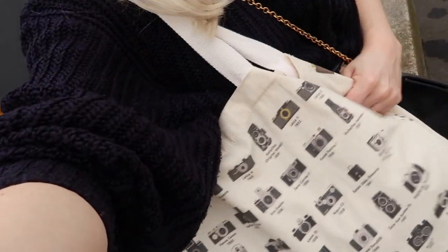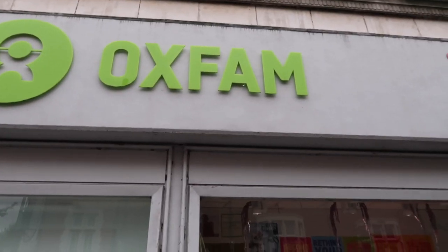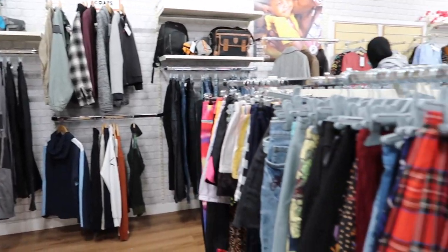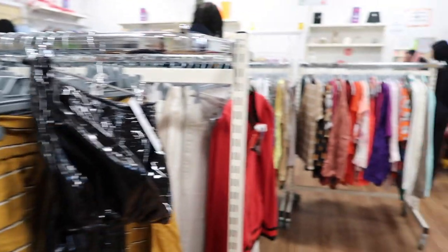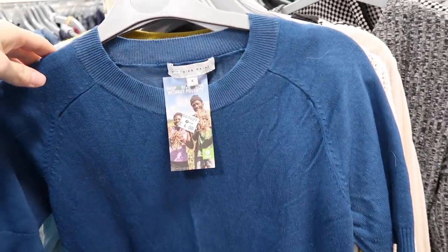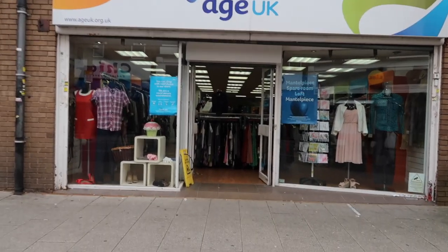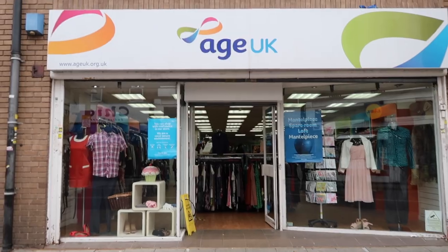I've got my tote bags and I'm very excited. My first stop was an Oxfam — I really love this store. They have a nice selection of books and clothes, the layout is really convenient with clothing sorted by type and colour-coordinated, and they've got some really nice vintage blazers and bags in store as well.